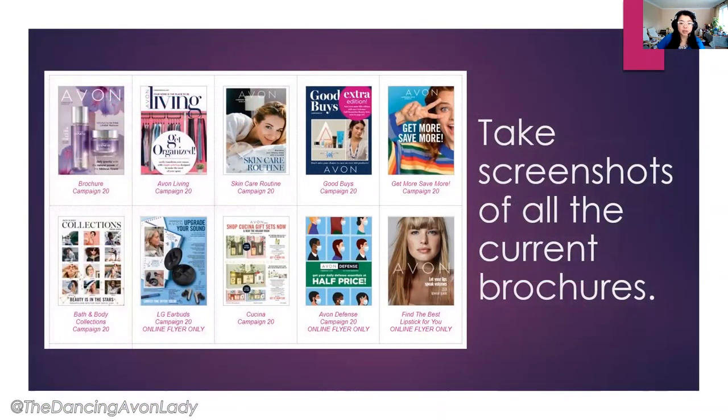I always encourage you to make sure that you take a screenshot of all the current brochures. Not only is it a good way to have it on hand, but it's a good way to show your customers that there's more than just the paper brochure — go visit my online store and take a peek at the e-brochure so you can see all the great flyers and deals available.